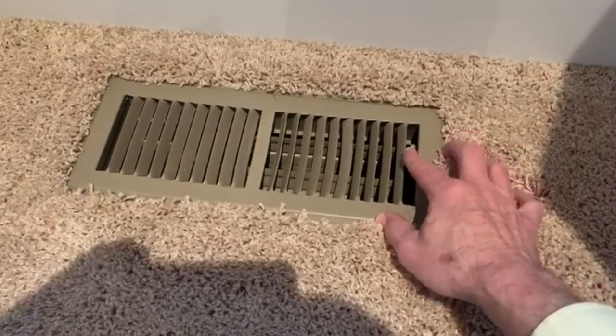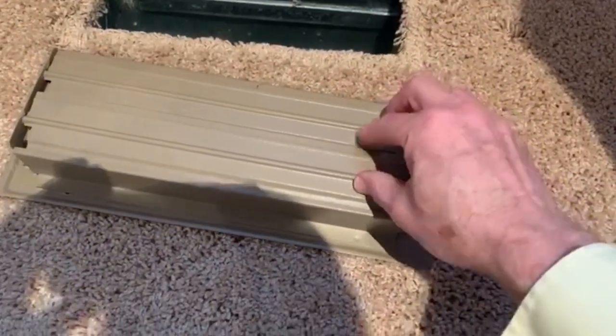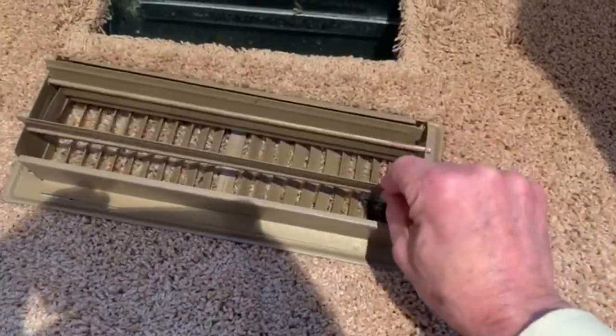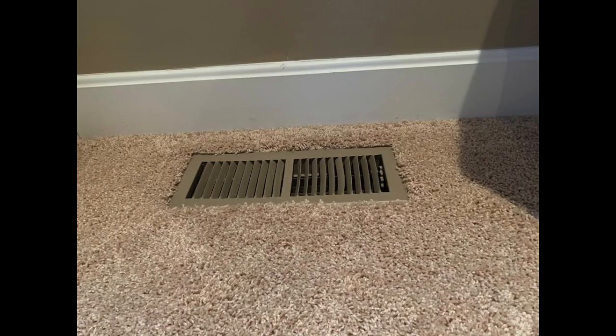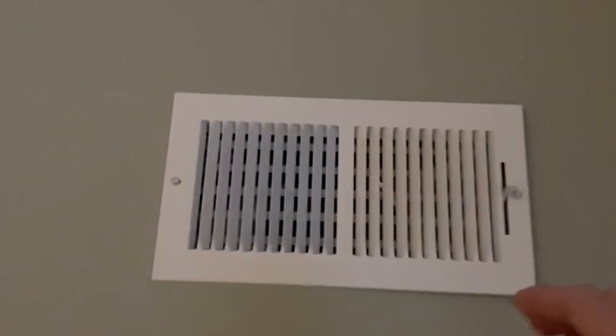Every register typically has a damper behind it where you can open and close it. So you can do some fairly effective adjusting of airflow by simply adjusting that register damper. First, make sure you actually have the capability of heating or cooling that space. If most people go check right now, probably every register damper is wide open. What we want to do is direct air to that master bedroom or down to the basement by experimenting with adjusting the airflow in the areas that are already comfortable.